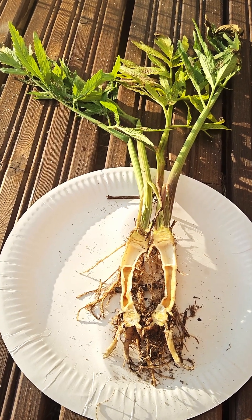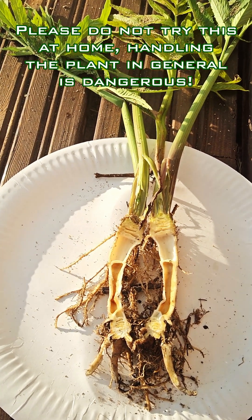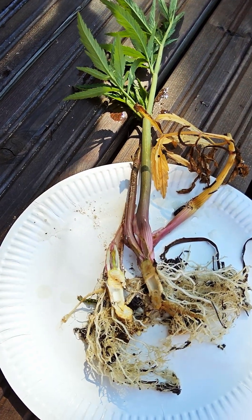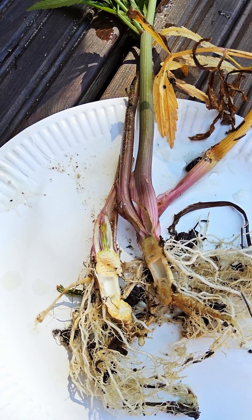To confirm the identification, one can very carefully dig up the root and split it in half to find it hollow and split into several small compartments. The leaves smell like dill or parsley, and the split root has a strong smell similar to raw celery and is said to taste deceptively sweet.